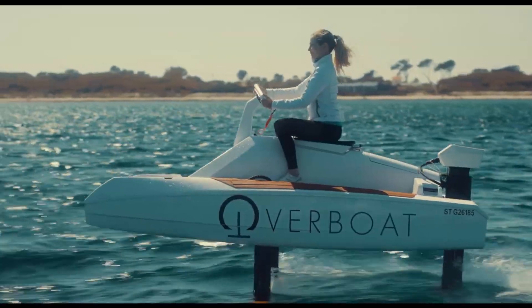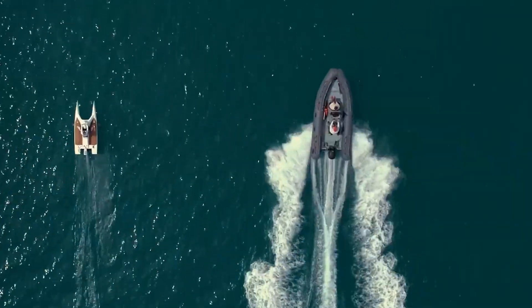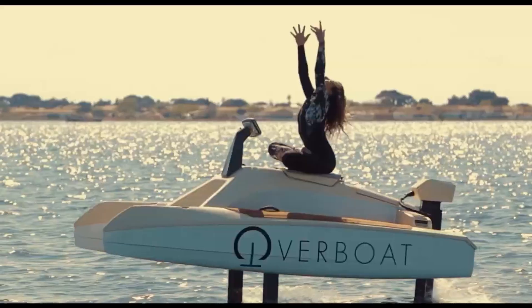Priced at $34,500, this electric catamaran offers a compelling combination of eco-friendly technology and cutting-edge marine design.